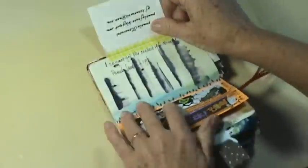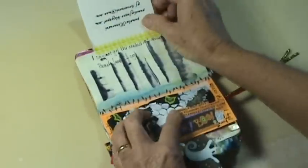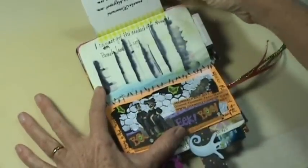This was the Tombow pens that Carla Sonheim showed us. I was trying to make aspen trees. And if anybody knows how to get this washi tape, I want that tape with the birds on the line.